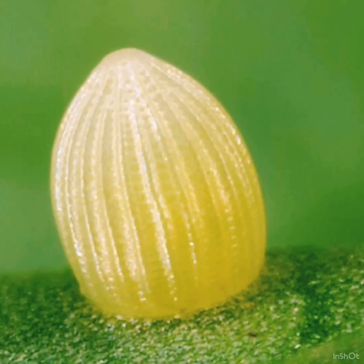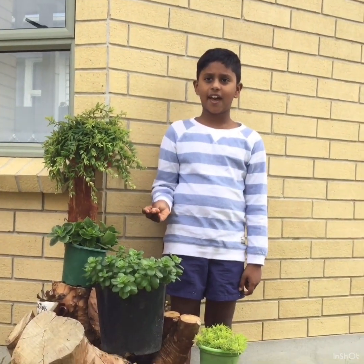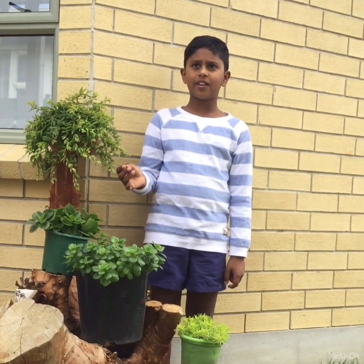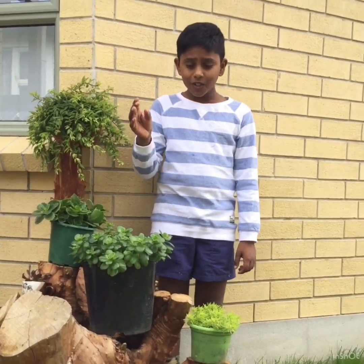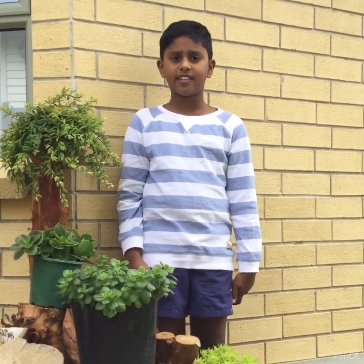A butterfly starts life as a very small round oval egg. The coolest thing about butterfly eggs is that if you look closely enough, you can actually see the tiny caterpillar growing inside of it. The egg shape depends on the type of butterfly that lays the egg.